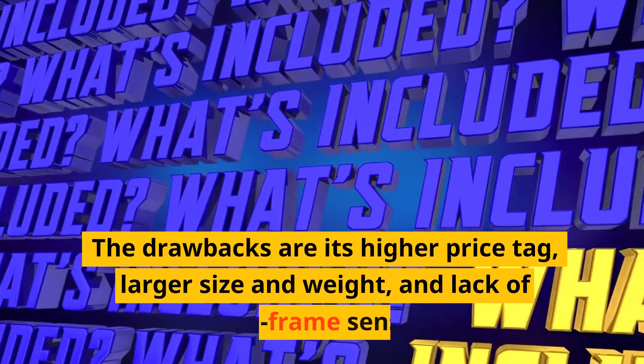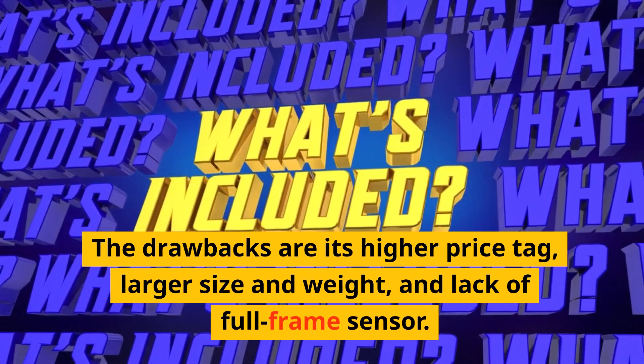The drawbacks are its higher price tag, larger size and weight, and lack of full-frame sensor.